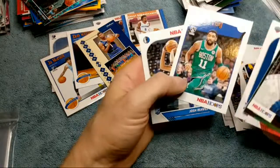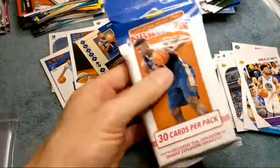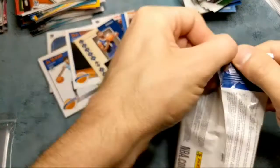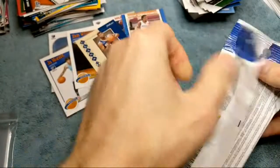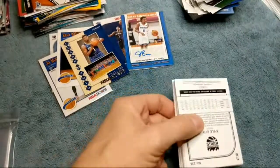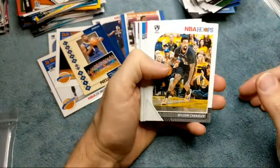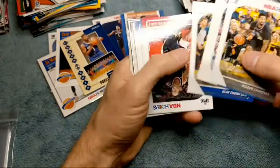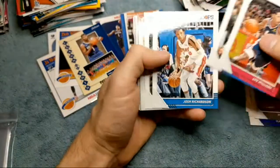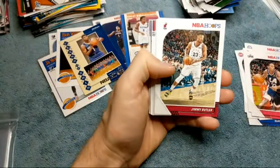Kyrie Irving card and Josh Reeves. Okay, last pack guys — hopefully we can get something good here and make it a nice ending. I'm just surprised we got an autograph out of there, that was crazy. These are like five dollars and fifty cents a pack, so you're already getting your money's worth. To even think you have a chance of hitting an autograph is crazy. It doesn't say on the pack what the odds are, so I can't imagine you have very good odds. Jimmy Butler has been killing it.